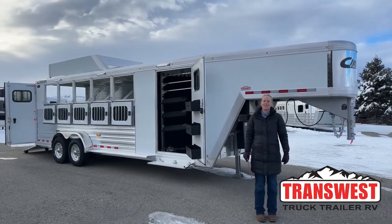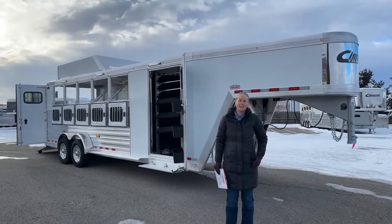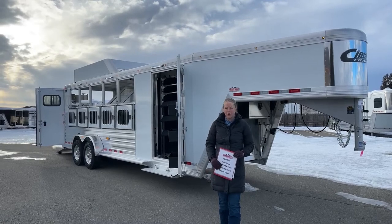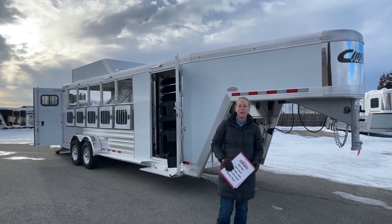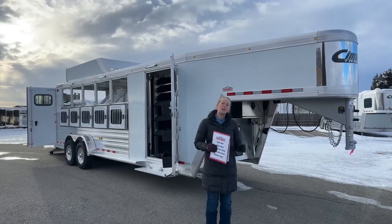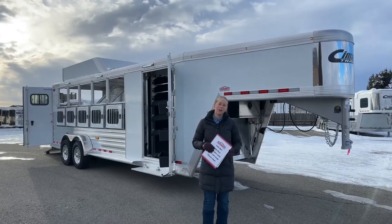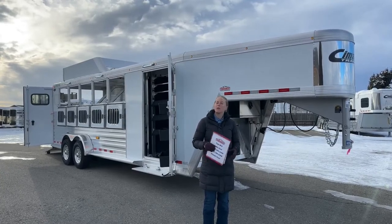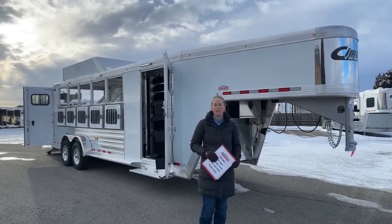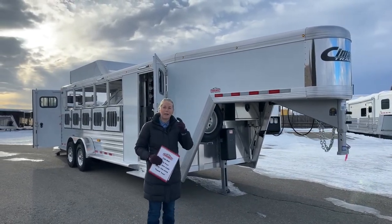Good morning and welcome to TransWest Truck Trailer RV of Frederick. My name is Callie Say and I'm here in horse trailer sales. For those of you that aren't familiar with us, we're located in Frederick, Colorado — about 30 minutes north of Denver right off I-25. We have a really large selection of new and used trailers.